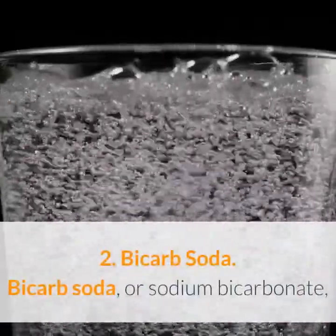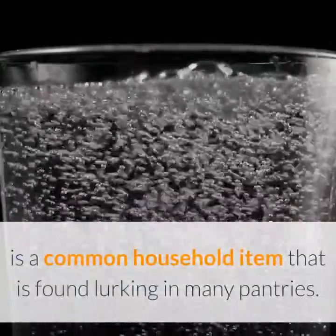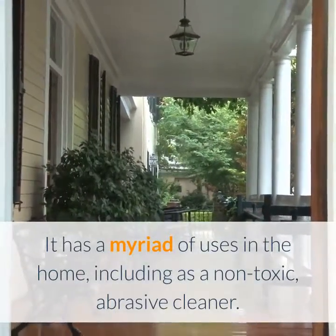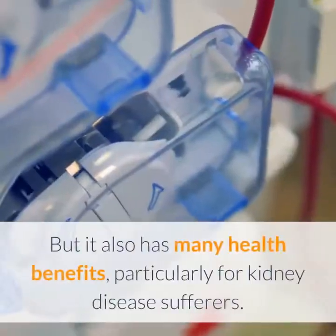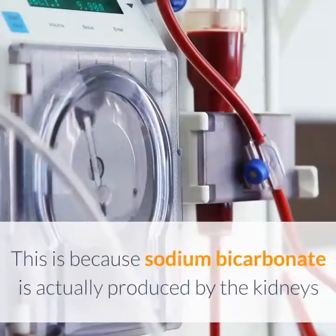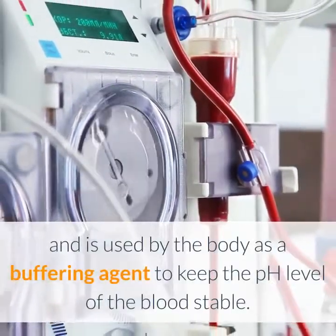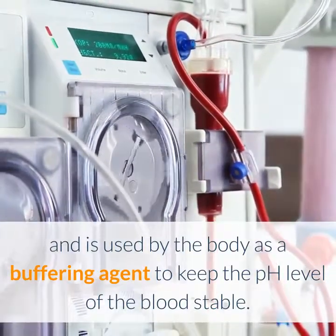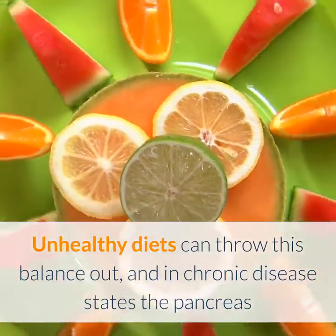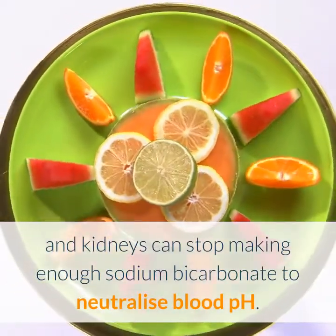Remedy 2: Bicarb soda, or sodium bicarbonate, is a common household item found in many pantries. It has a myriad of uses, including as a non-toxic abrasive cleaner, but it also has many health benefits, particularly for kidney disease sufferers. This is because sodium bicarbonate is actually produced by the kidneys and used by the body as a buffering agent to keep the pH level of the blood stable. Unhealthy diets can throw this balance out, and in chronic disease states the pancreas and kidneys can stop making enough sodium bicarbonate to neutralize blood pH.